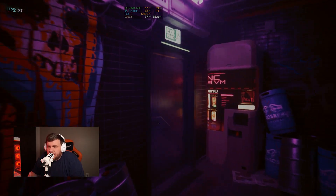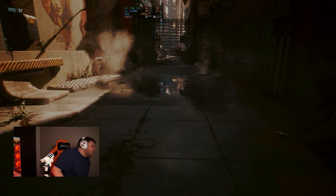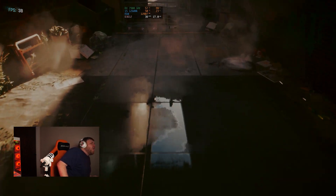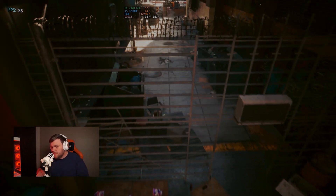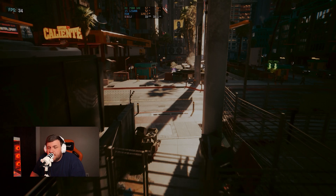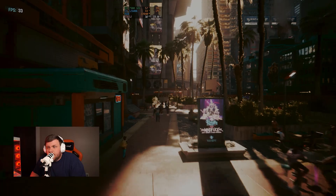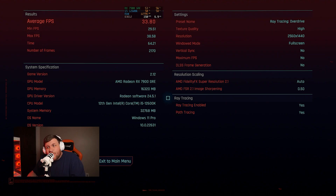Ray tracing is a big deal to some people, so we tried the max overdrive ray tracing settings. By default that turns on FSR, which we left on since it's a consistent baseline for comparing graphics cards. We got 33.8 FPS with ray tracing and FSR enabled. To be clear, the 4070 Super would crush that — it got around 80 something — but that comparison video is coming.